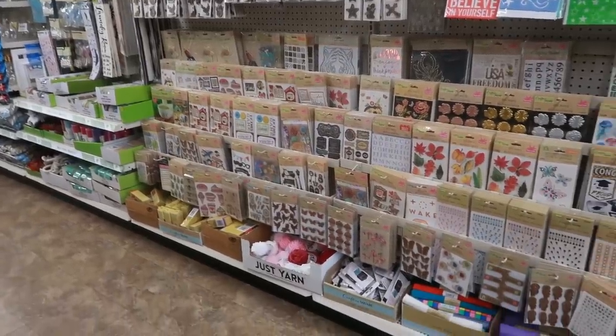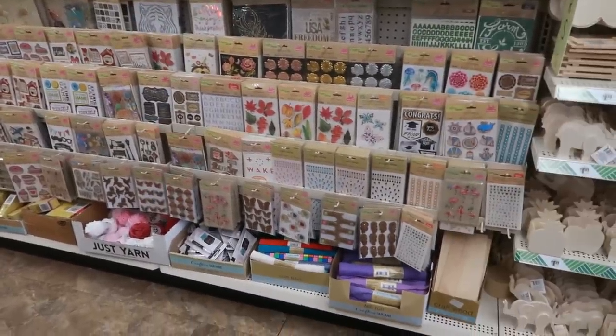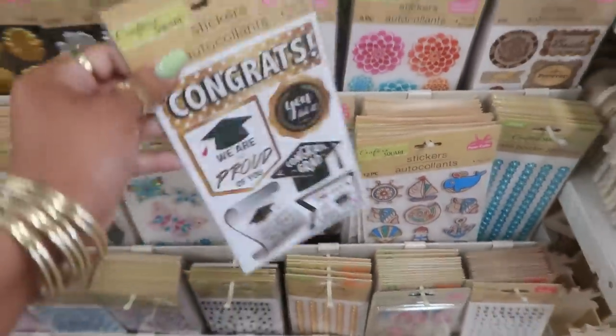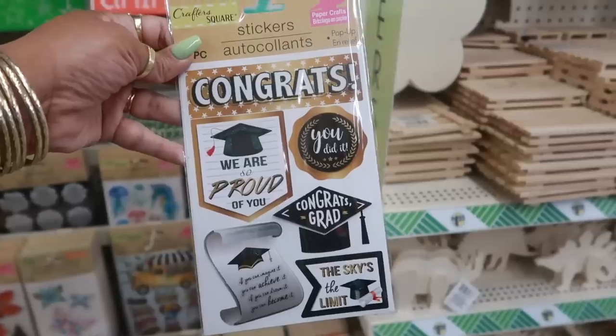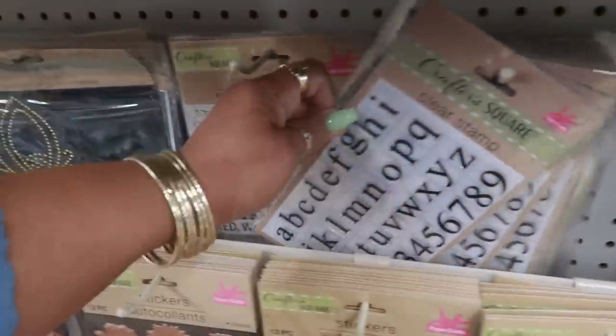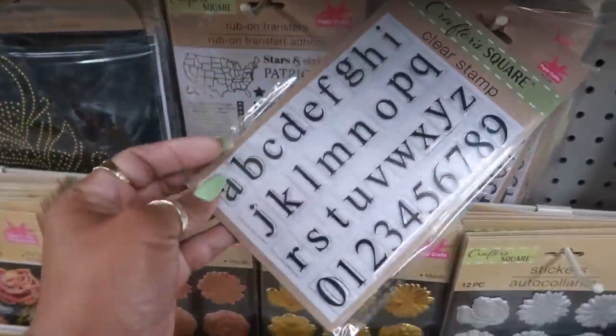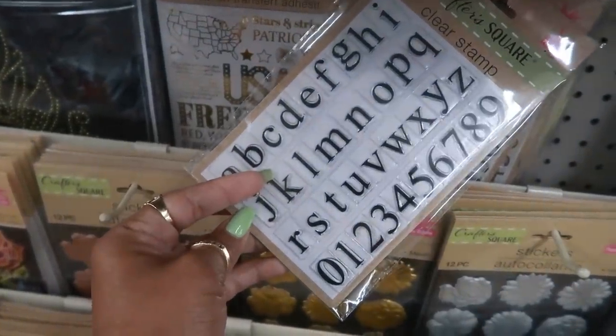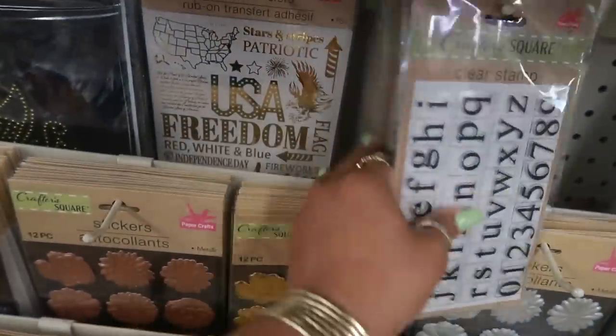Lately I haven't been seeing any new stickers so I usually just bypass that section. But they do have these — they would go good with the graduation stuff up there. Some clear stamps right here — the letters. I haven't seen that one before. They've always had clear stamps but I haven't seen the letters like this. That's not bad.